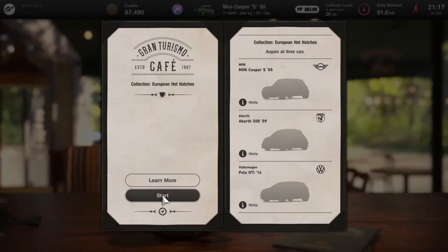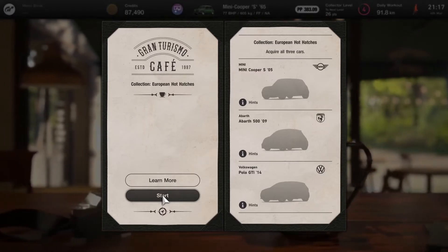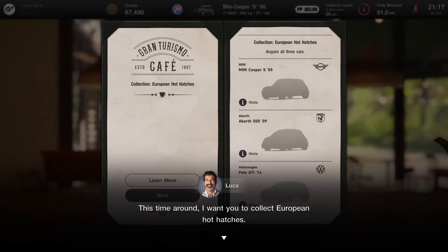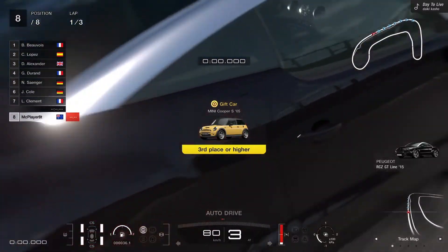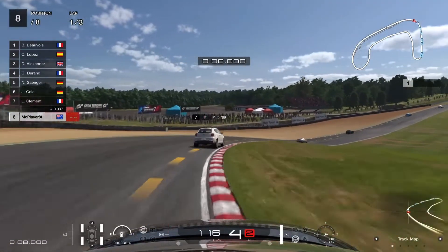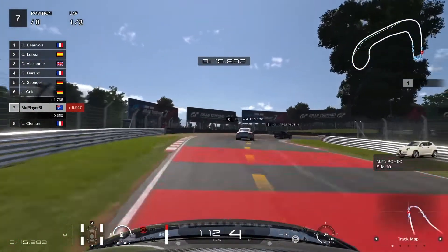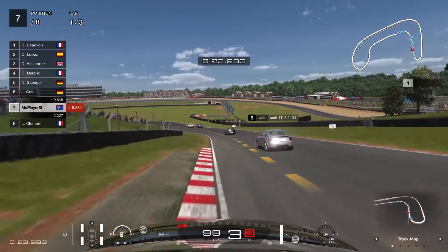Despite the fact we just upgraded the Mini, I'm not actually using it for this race. The Peugeot RCZ that we got from the roulette ticket a while ago is actually faster, so I thought we might as well give this car another run — I do like this car. Let's see if we can win the Brands Hatch European Sunday Cup 400 race. We go up the inside and have to cut the corner a little bit there to avoid barging the other guy out of the way, and we're up into sixth place on the first lap of three.